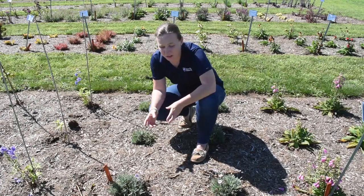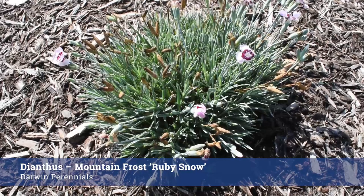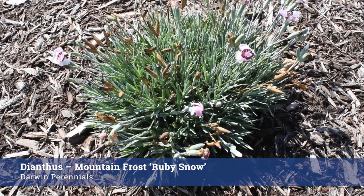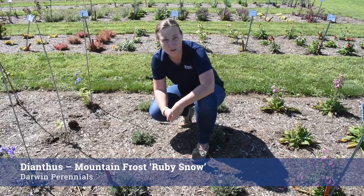In front of me I have Dianthus Mountain Frost Ruby Snow from Darwin Perennials. It's a small compact plant right now in its first year. I think it would look really great in a border or a rock garden. It's still blooming here in the third week of August. The Mountain Frost series has performed very well for us over many years with little dieback and winter kill, so I think we're going to have a good showing on this one as well.